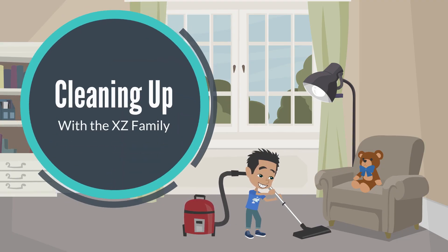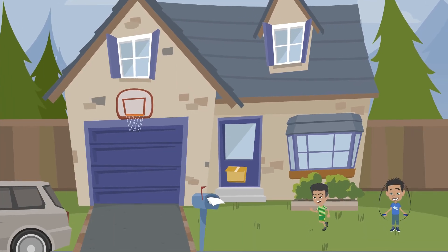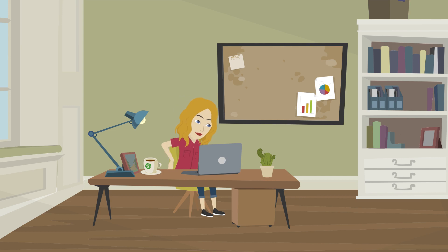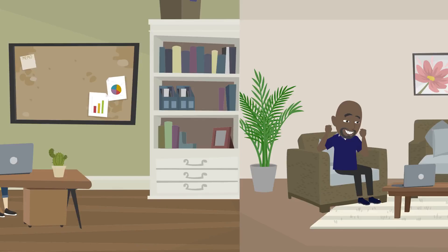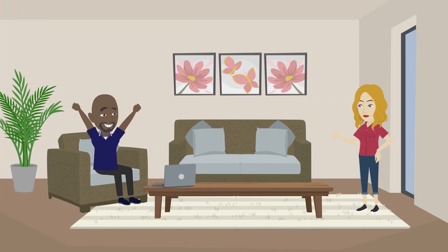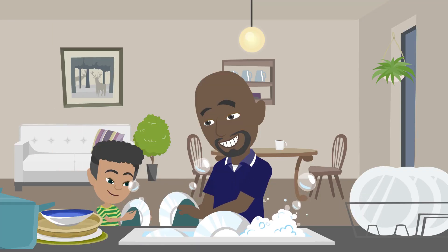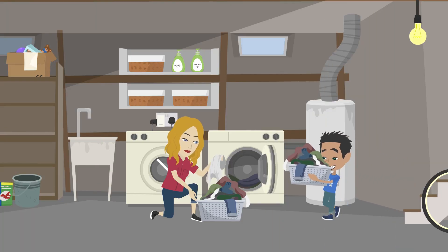Welcome to Storytime with the XC Family. It's Friday afternoon, and Papa XC and Mama XC are finished working. It's time for their Friday family clean-up time. Every Friday afternoon, the XC Family does their weekly cleaning together.